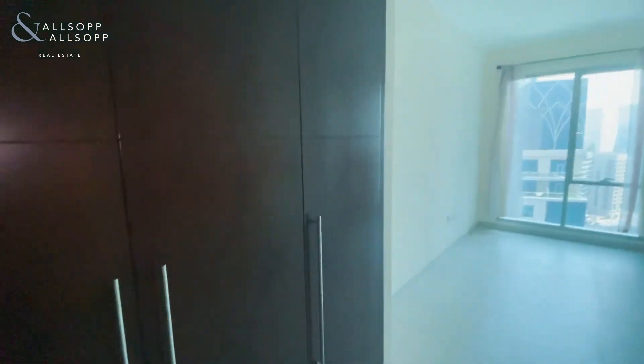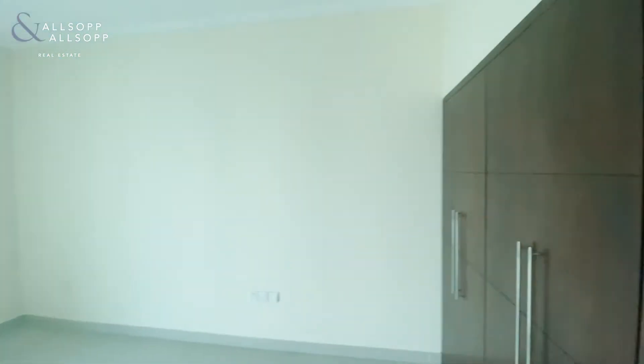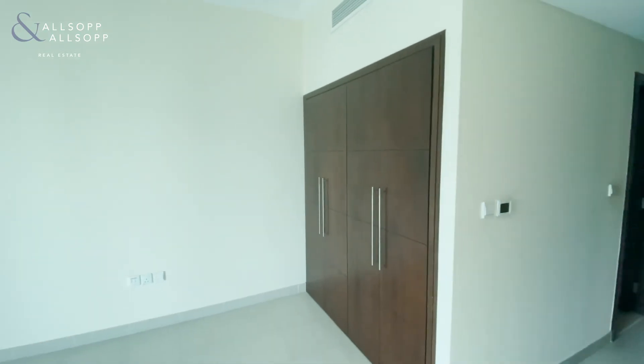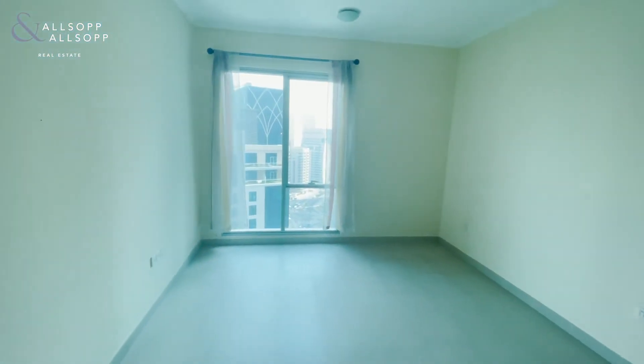As you go into the master bedroom, you have full fitted wardrobes, and there is actually also another set too, so there's quite a lot of storage. The ensuite actually has a separate shower facility to the bath.